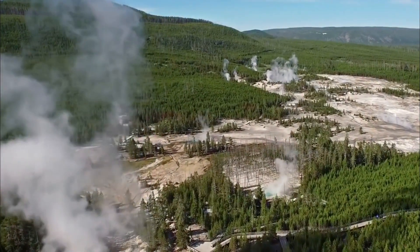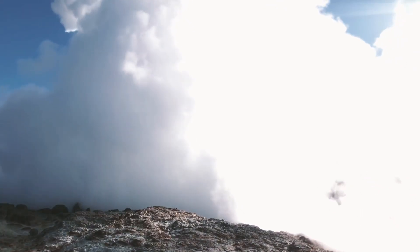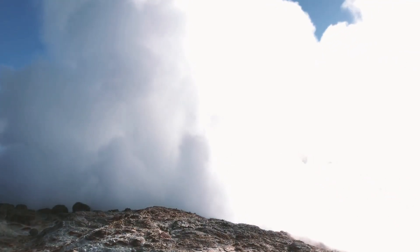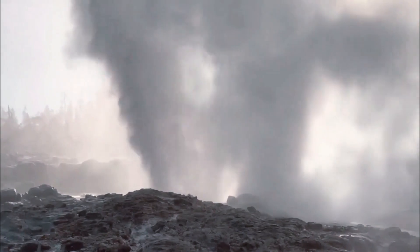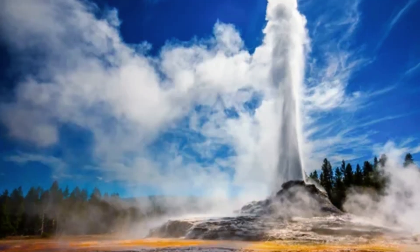Geyser spray slowly fossilizes the trees where it landed, preserving the geyser's past and providing a glimpse into history. A recent study revealed that Yellowstone's famous Steamboat Geyser has suffered a decades-long drought caused by a history of drought.